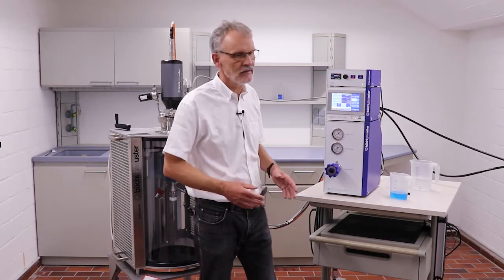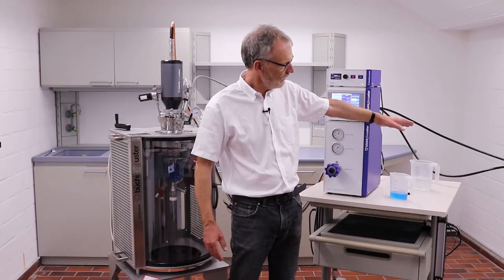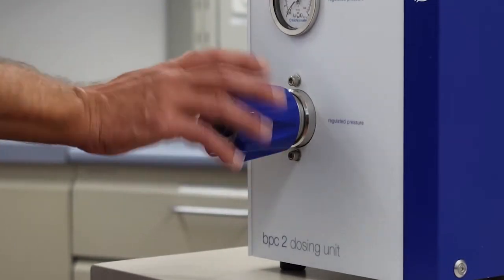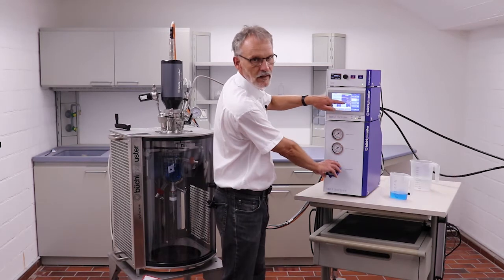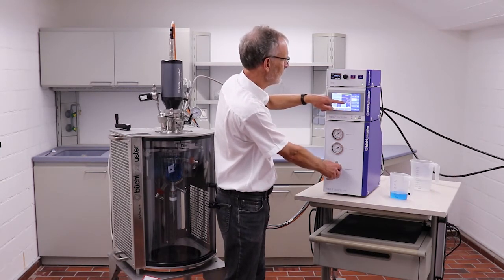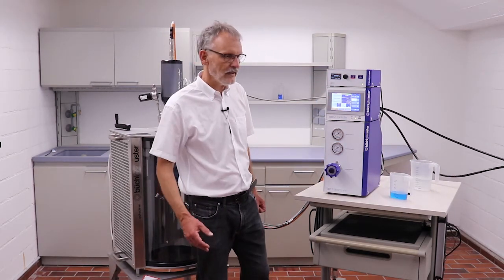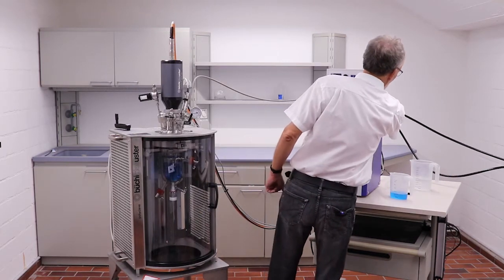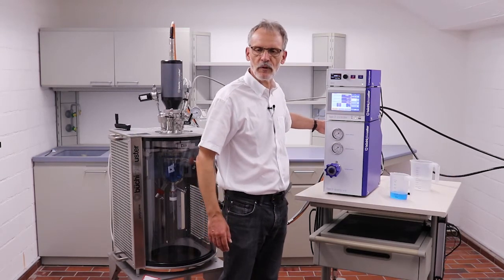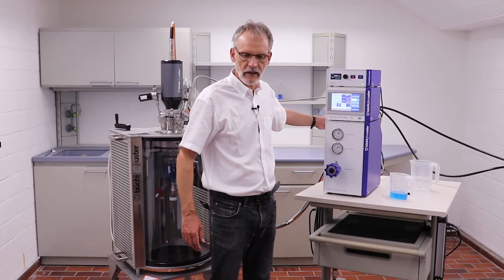Once you have done all this, we can start adding pressure — the input is already open. I can set the regulator pressure and read it here. I'll set this to about 10 bar. The gas supply is already open. We have two hoses here: one is connected to the input port for the active gas, and the other is connected to the input port for the inert gas.